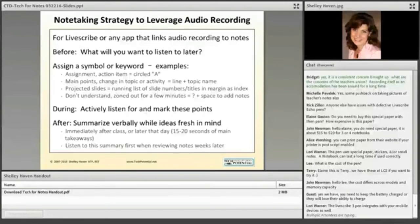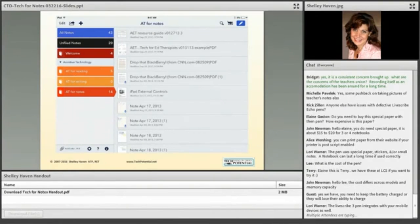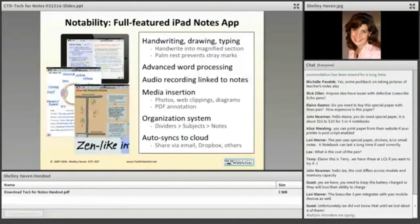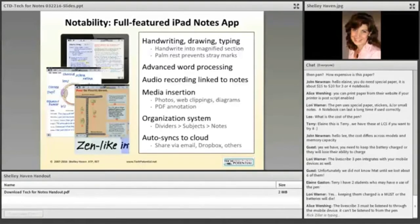Going back a few slides — for people who joined us late, most of these slides are in the handout at the bottom of your screen where it says 'download Tech for Notes handout,' so you don't have to write down everything on the screen.